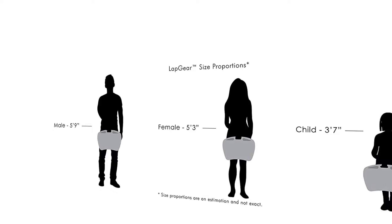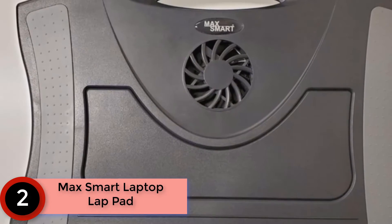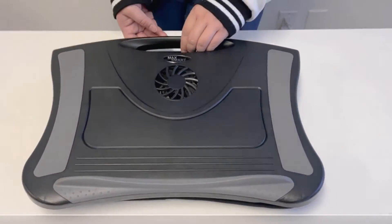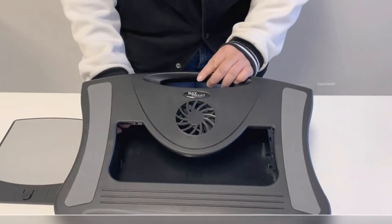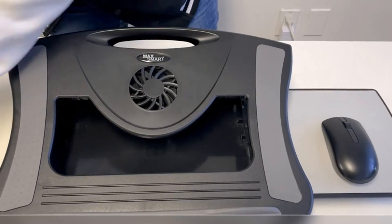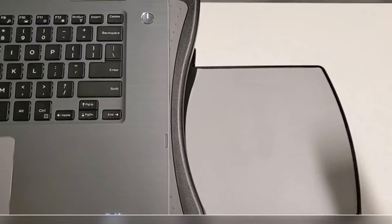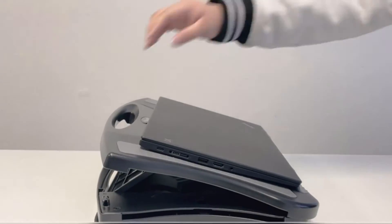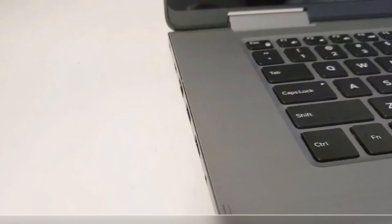Enough laptop ventilation is assured, giving you the best experience as you work at your desk. At number two is the Max Smart laptop lap pad. It comes in a high-quality design with non-slip and heat shield surfaces, allowing you to enjoy working for long hours. It also features a USB cooling fan and a detachable mouse pad with a soft cushion, making it very reliable for everyday use.